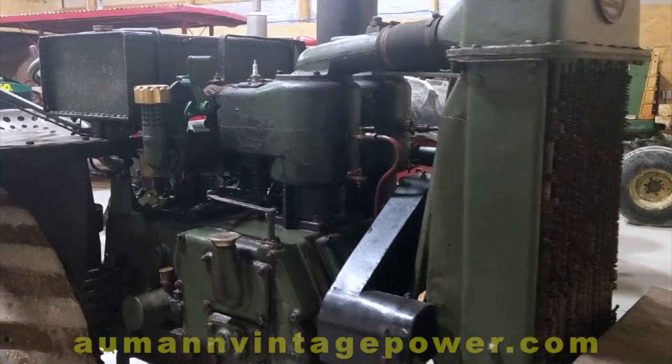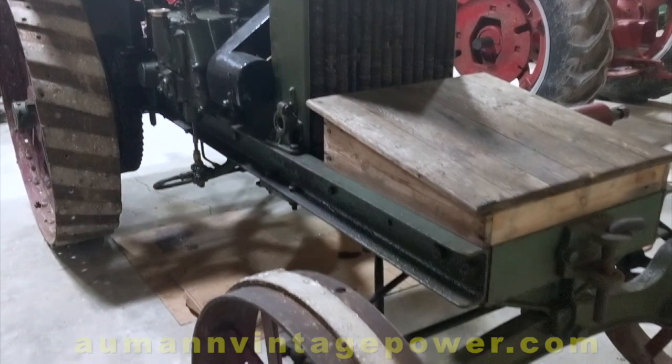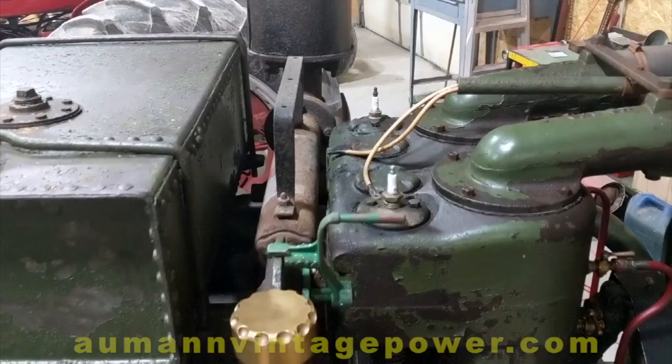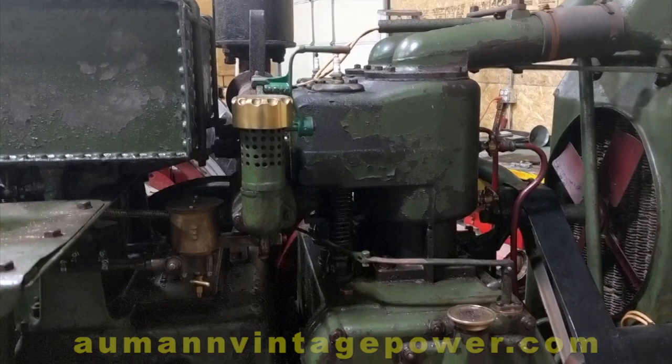Really unique design on this tractor. This is a two-cylinder Model G — they call this the Universal. These were built from around 1918 to 1922. Actually a fairly successful tractor in England, built right after World War I.